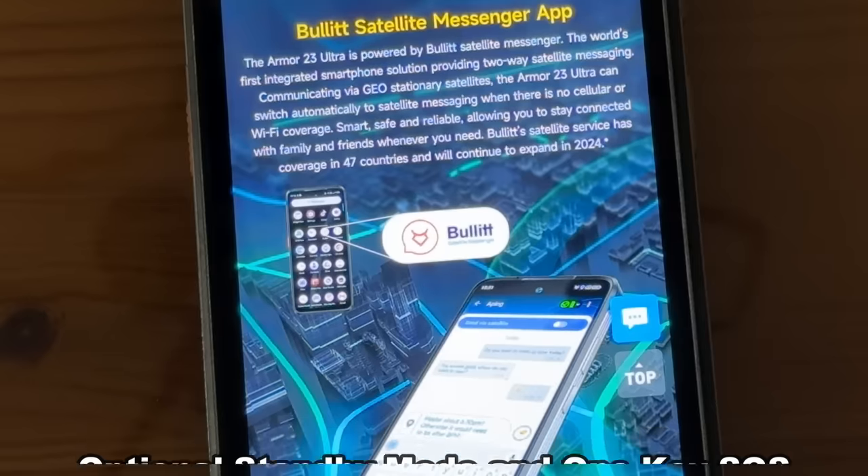This is being used already by offshore drillers and people working deep in the desert or deep in the jungle to be able to communicate when there's no cell phone towers around.